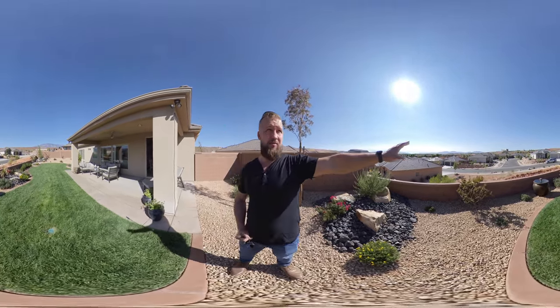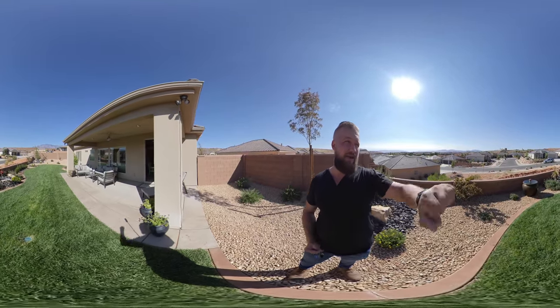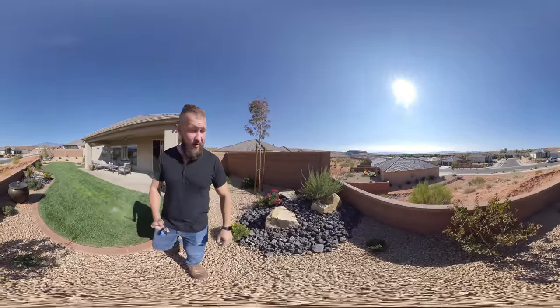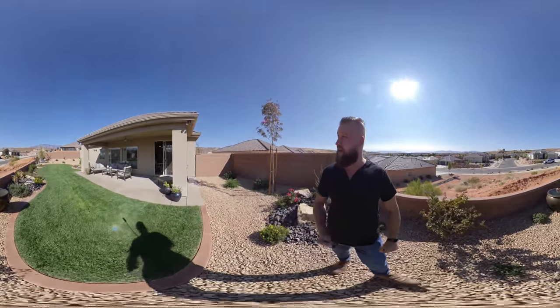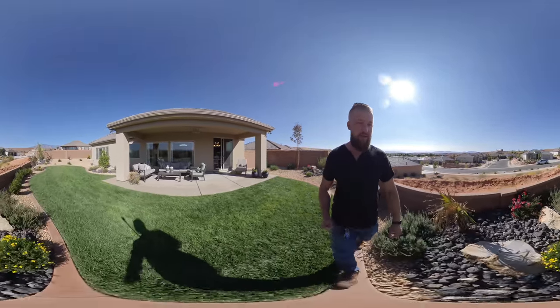You can see out towards Interstate I-15, Pine Valley Mountain, and the rest of Washington County. It just kind of spreads out over there. So the location of this lot is really nice because it sits up above the rest of the neighborhood, as I mentioned earlier.